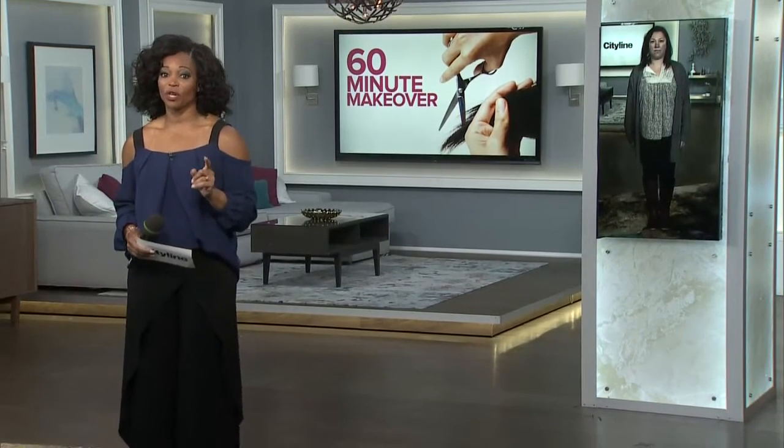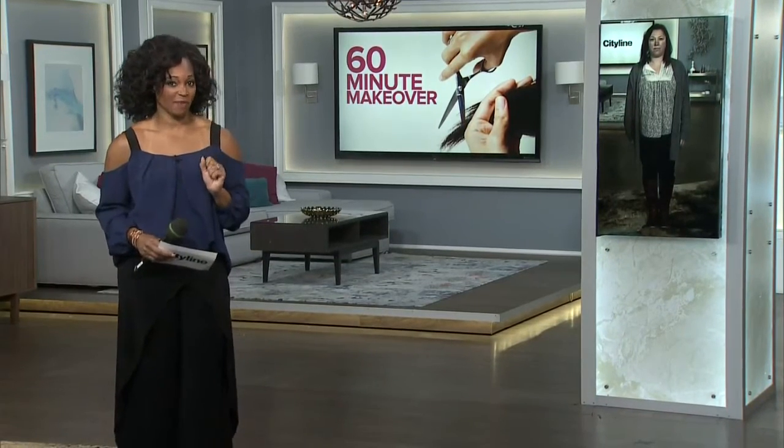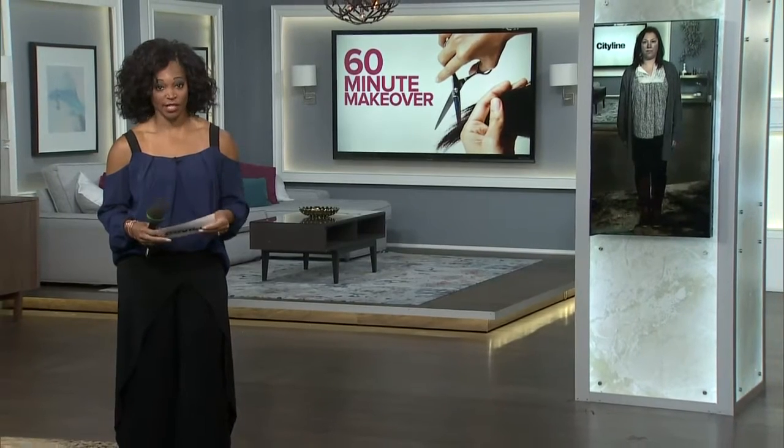We want to talk about another winner right now, and it's the winner of our 60-minute makeover, and that is Jen. You'll remember Jen is a nurse — we gave her big props for that. Married five years, just got her hair cut. We gave her another makeover today. Please welcome Jen.